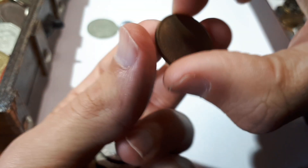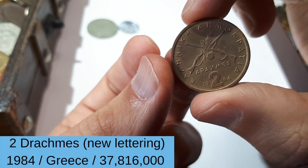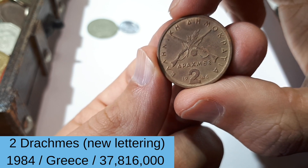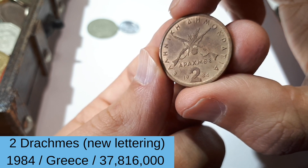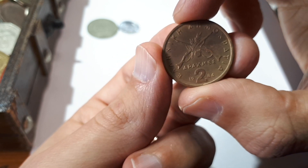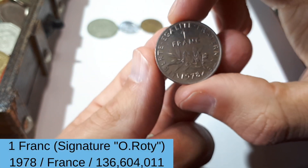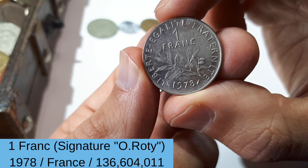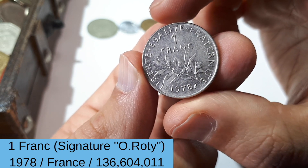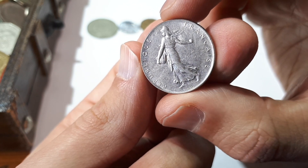And what do we have next? Oh, this looks familiar — yeah, it's a Greek drachma from 1984, should be two drachma. What else? That's also one I kind of still know — one franc from 1978 from France, République Française.